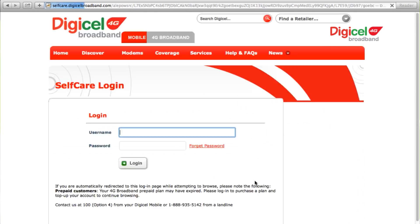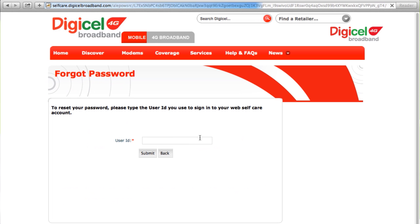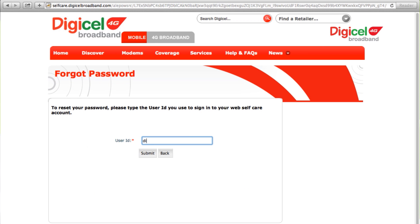Click 'Already Registered,' then 'Forgot Password.' Enter your user ID, then select submit.